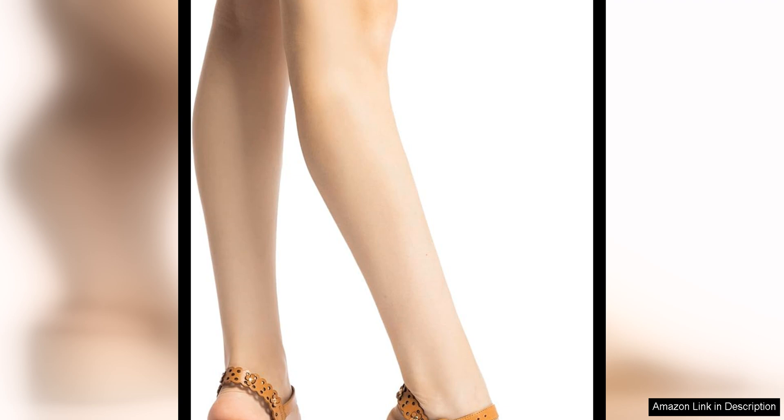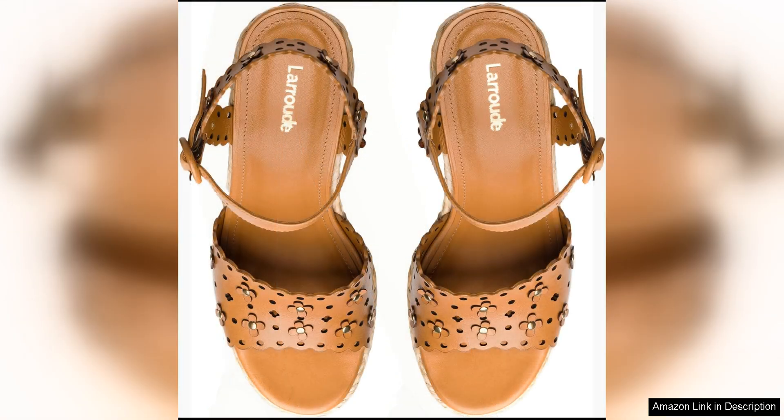The platform design of the Jasmine Wedge adds a modern touch to the classic wedge silhouette. It gives the shoes a trendy and fashion-forward look, making them stand out from other wedges on the market. The platform also provides some added height, elongating the legs and creating a flattering silhouette.